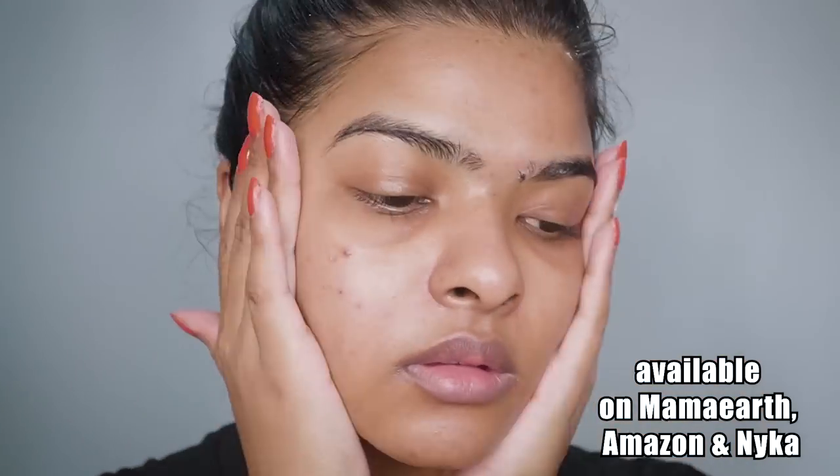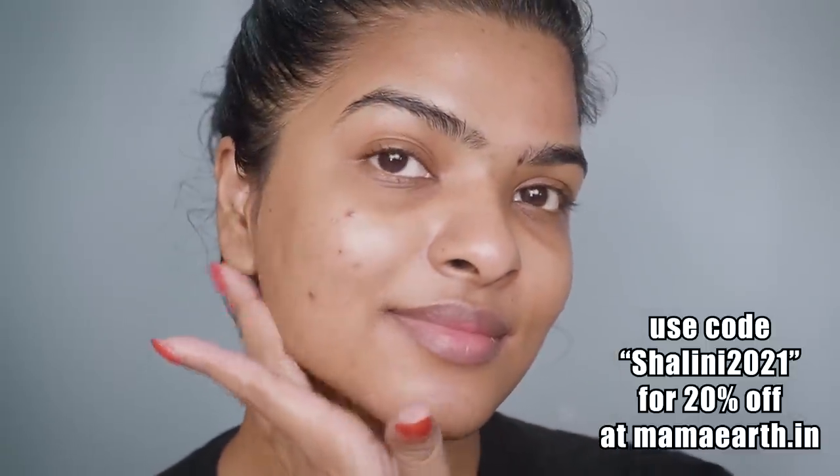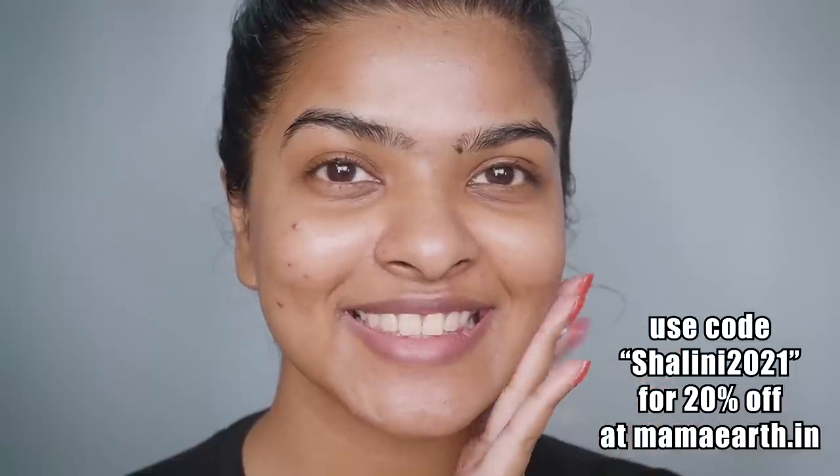Mamaearth's products are toxin-free and made with natural ingredients. If you're interested in their retinol serum or any Mamaearth products, I have a coupon code — use 'Shalini2021' on Mamaearth.in for 20% off. Mamaearth also has a Plant Goodness initiative: every purchase on their website is linked to a tree they plant on your behalf, with full details including species, photographs, and geographic location. By 2025, Mamaearth is planning to plant 1 million trees through this initiative.